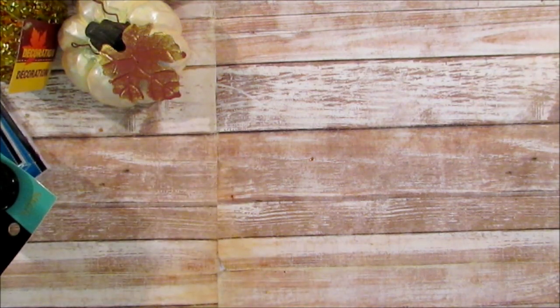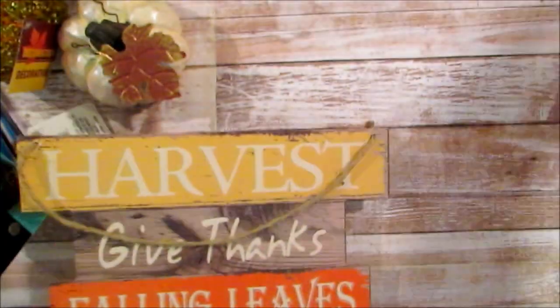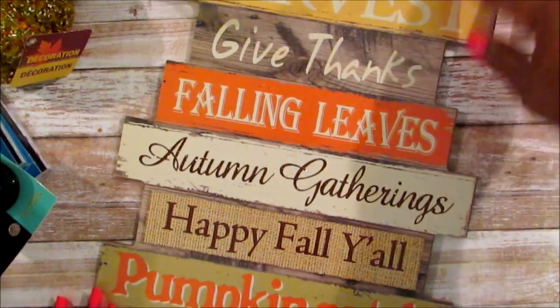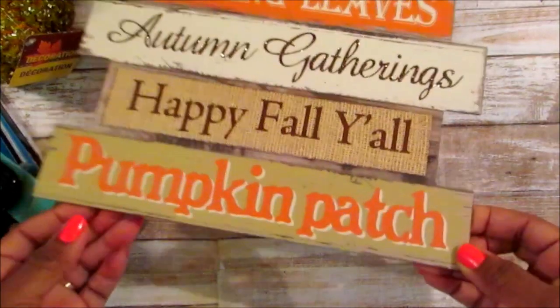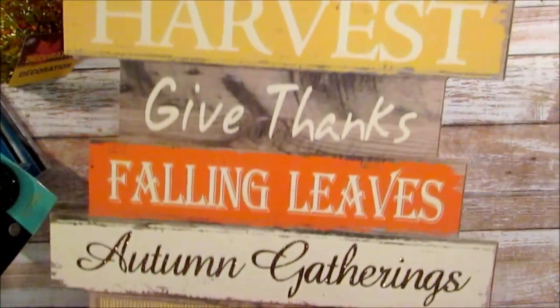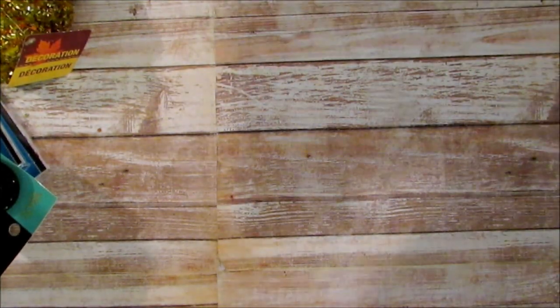I know I picked this up last year, but they just look a little different to me. Mine is lighter in color and I like it. It says harvest, give thanks, falling leaves, autumn gathering, and pumpkin patch. Happy fall y'all. I like this one, and even if I did get it before I'll use it somewhere else.